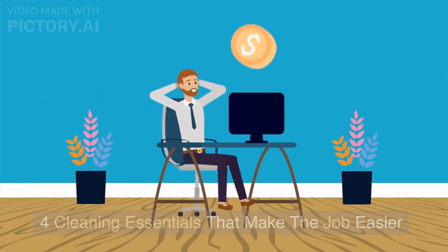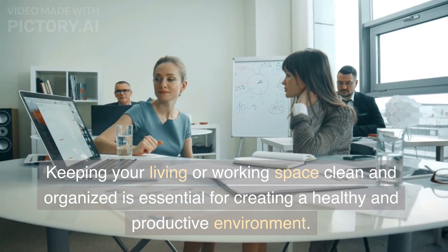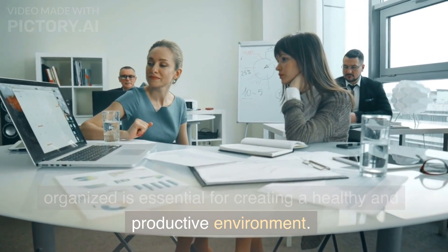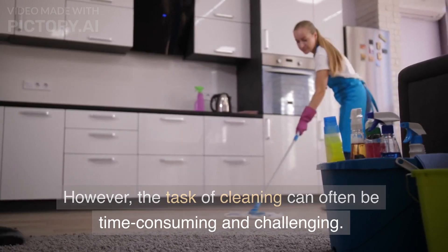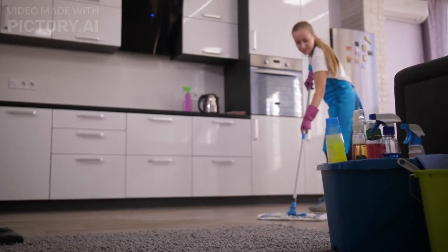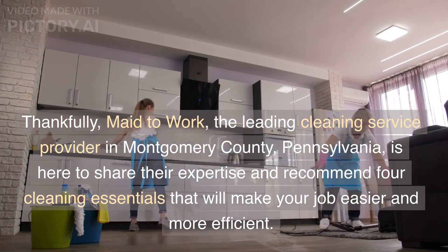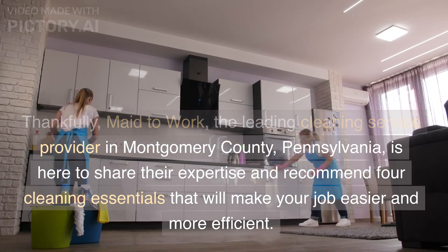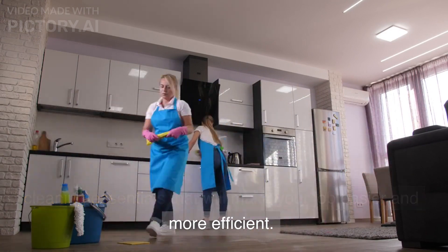Four cleaning essentials that make the job easier. Keeping your living or working space clean and organized is essential for creating a healthy and productive environment. However, the task of cleaning can often be time-consuming and challenging. Thankfully, Made to Work, the leading cleaning service provider in Montgomery County, Pennsylvania, is here to share their expertise and recommend four cleaning essentials that will make your job easier and more efficient.